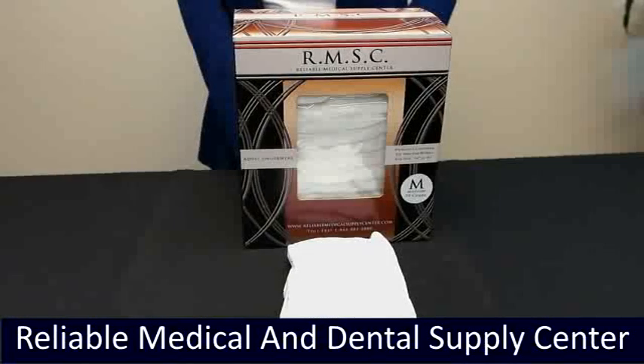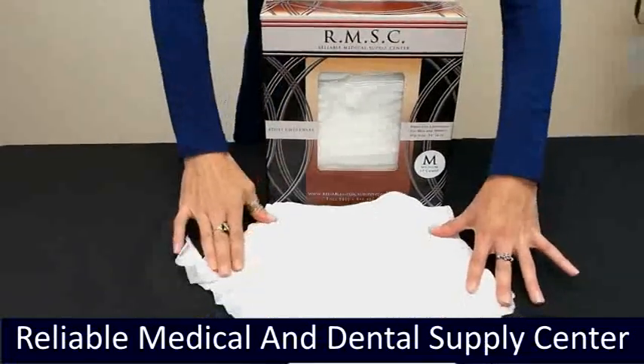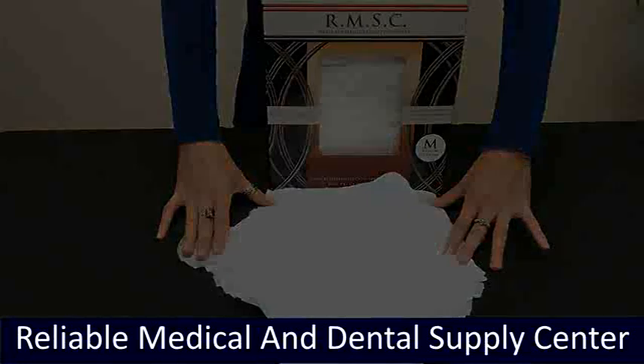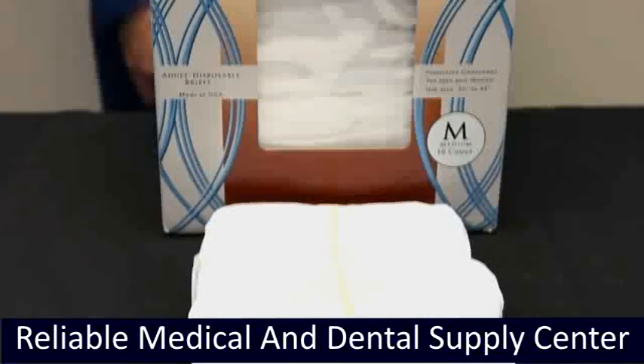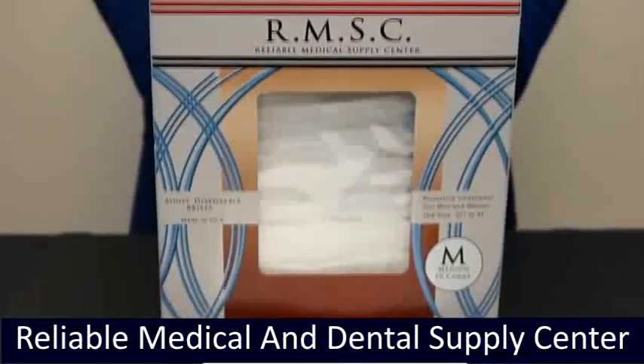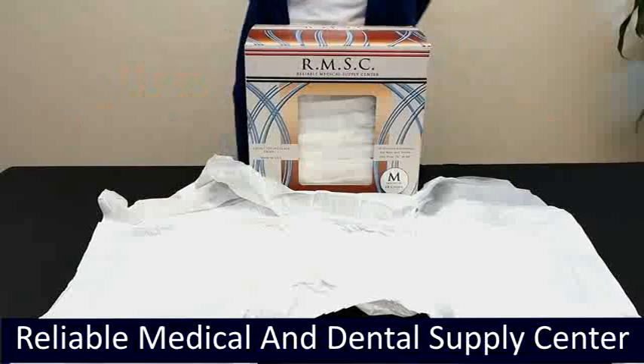Adult diapers have a fan-fitting shape with stretchable, breathable waist panels for containment and protection that ensures a comfortable fit. Adult briefs have a tailored fit, soft comfortable cover, and a targeted core for containment. These adult briefs are sure to provide consumers with great performance and excellent value.